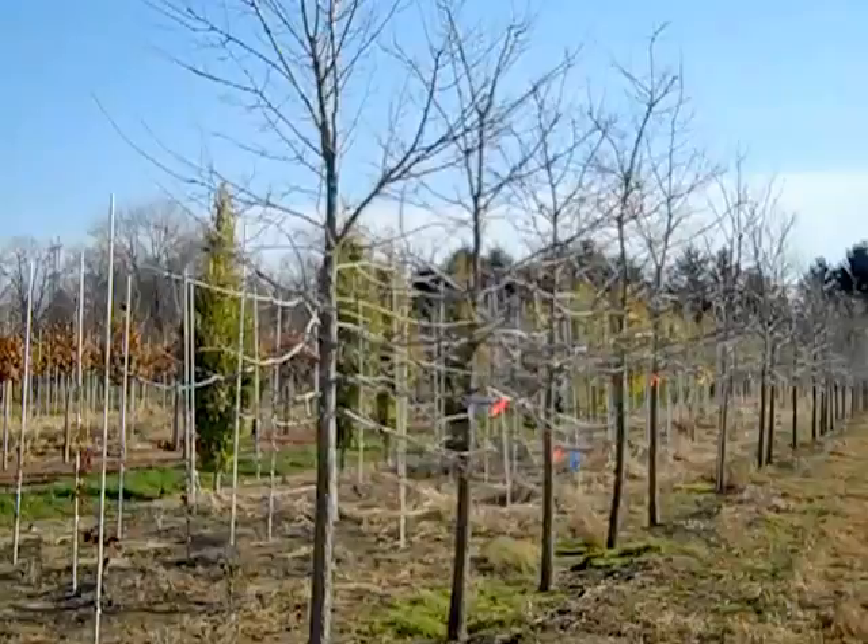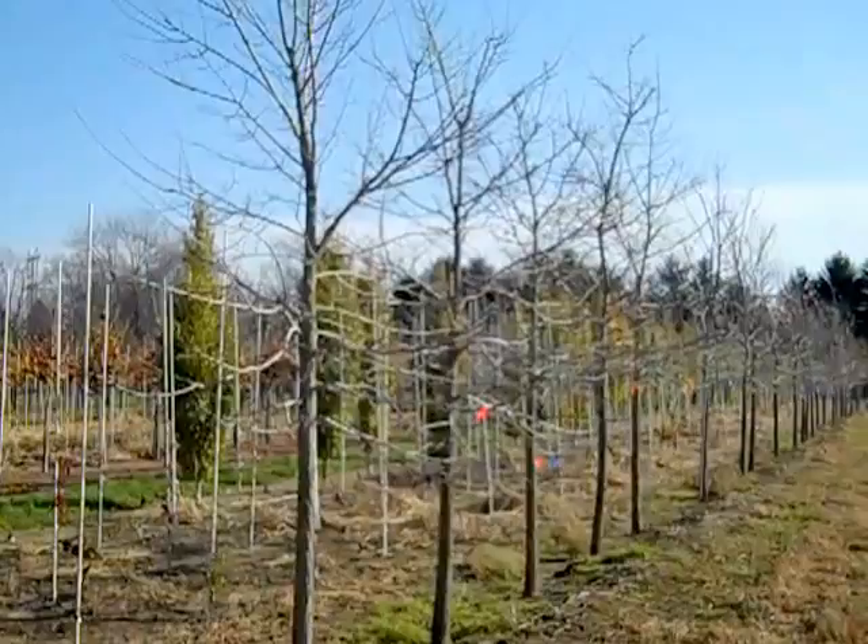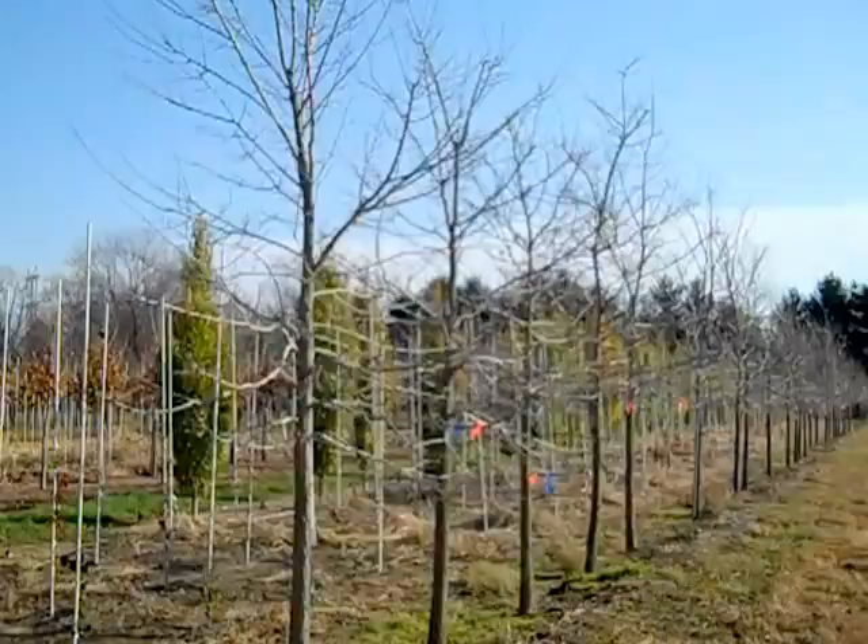Walking back to the truck here on the farm, I came across some beautiful two-and-a-half to three-and-a-half-inch Celtis occidentalis trees. These are gorgeous, gorgeous full-headed trees.